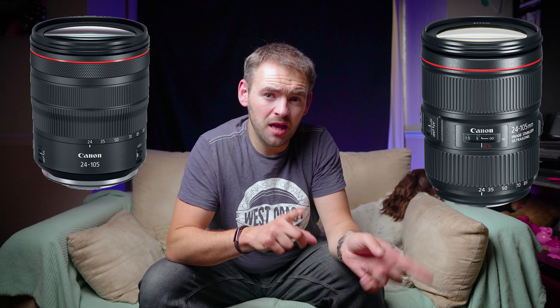If you think about it, the 24 to 105 f4 they've now produced for the RF mount is marginally smaller than the 24 to 105 for DSLRs. They're also going to be announcing a 24 to 70 f2.8 to complete the holy trinity, and odds are that will be slightly smaller than the DSLR version too.